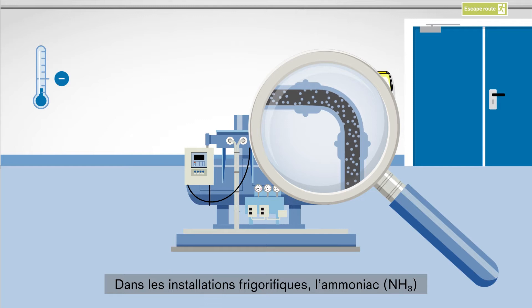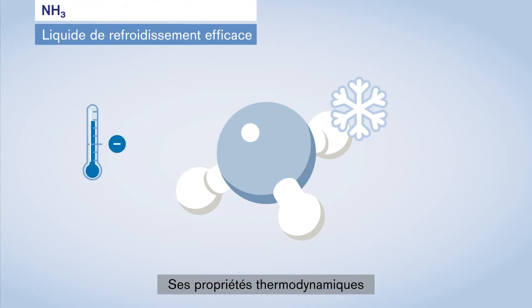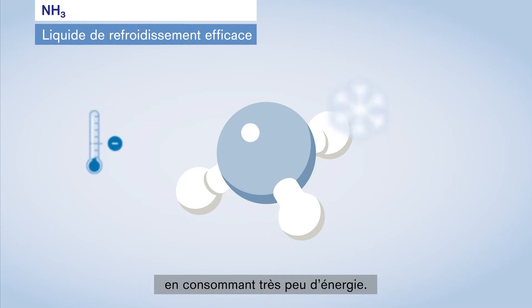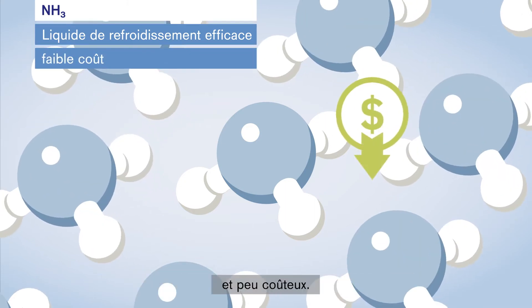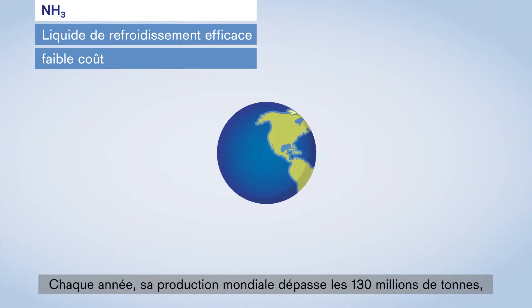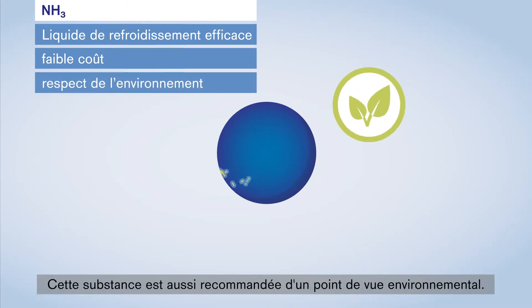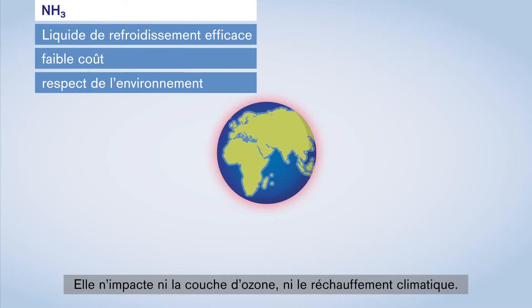In refrigeration plants, ammonia — or NH3 for short — is mostly used as the coolant. It is an efficient coolant thanks to its thermodynamic properties, which allow it to generate cooling power with extremely low energy consumption. Ammonia is available in unlimited quantities and is not expensive to procure. Over 130 million tons of ammonia are produced globally each year, making it one of the most manufactured chemicals in the industry. The substance is also recommended from an environmental perspective — it neither contributes to ozone layer depletion nor global warming.